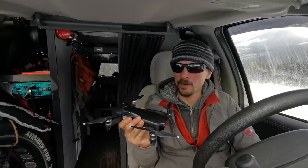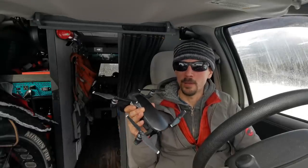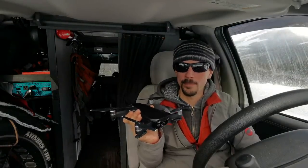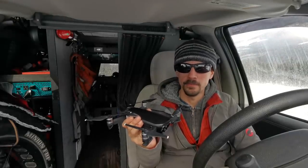I finally got a drone. I've been wanting one for a long time, but I'm actually glad I waited because the technology has come so far — these things are so small now and the cameras are so good. I remember when the Mavic first came out and there was so much hype around that. This is the Mavic Air and I'm pretty happy with it so far.